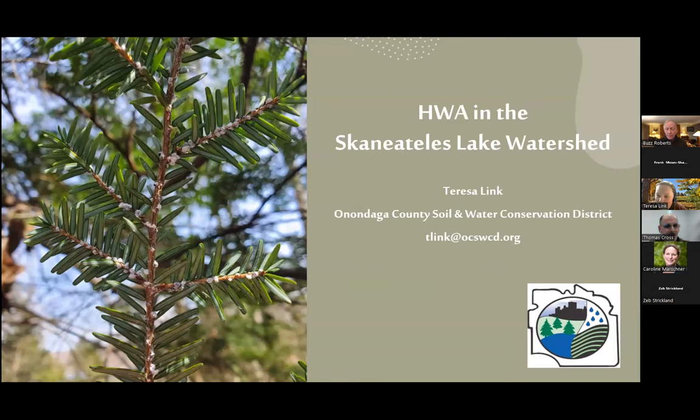My name is Teresa and I work at Onondaga County Soil and Water. In our office, we also house the Skaneateles Lake Watershed Ag Program. Back in 2020, we decided to write a grant for hemlock treatment because there had been HWA in the area for a while, but land trust properties weren't having anything done on them. So we got the grant, and I'm going to talk about our progress in the watershed through that grant.